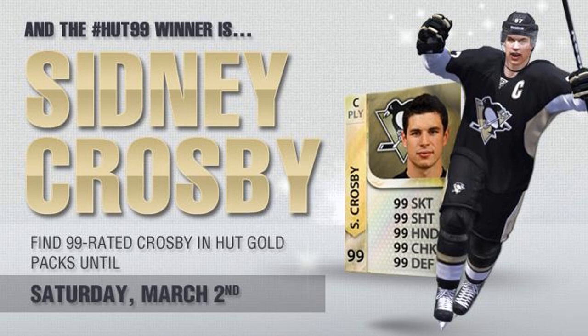As well guys, you have until tonight to have a double chance of getting Crosby in packs, so if you guys want a chance at him, your best chance is right after you watch this video.